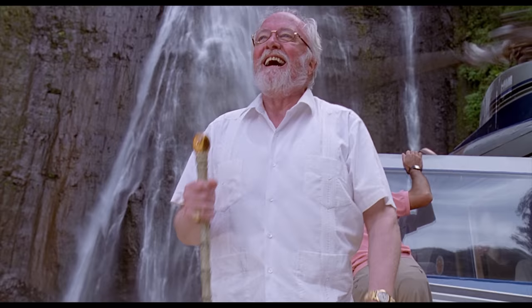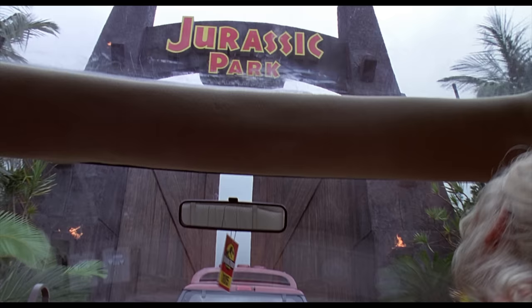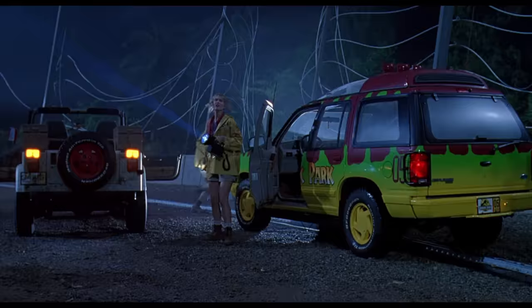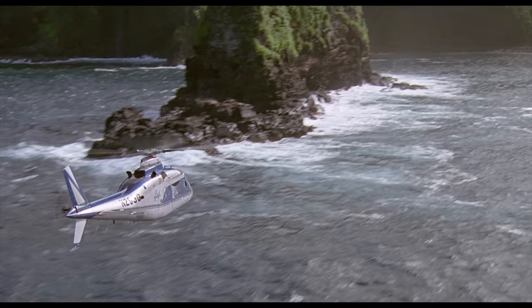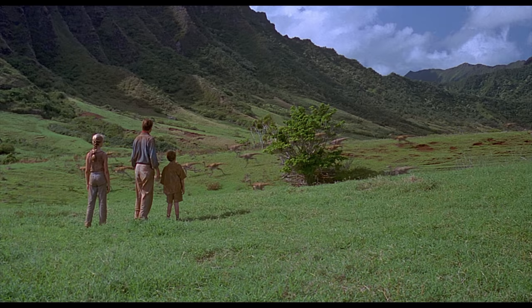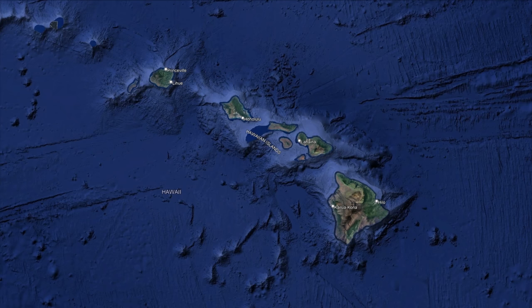The movie is about a businessman called John Hammond who owns a park with genetically engineered dinosaurs called Jurassic Park. John needs a group of experts to visit the park before he can open it, and that's when things go terribly wrong. The park is located on a fictional island called Isla Nublar, off the coast of Costa Rica. The filming locations are absolutely stunning, so I just had to visit them. Jurassic Park was filmed on the Hawaiian Islands and in California, and our trip starts on the Hawaiian island called Kauai.